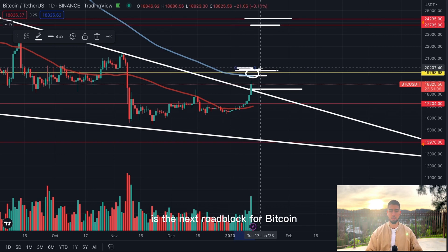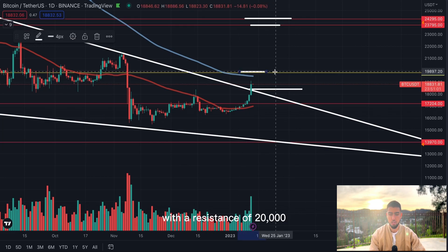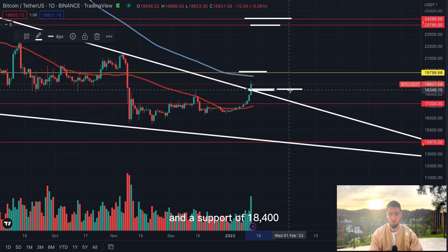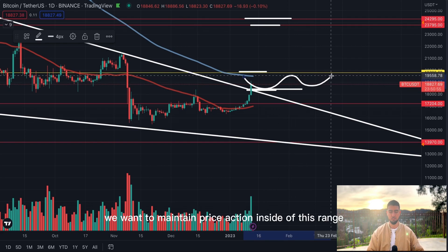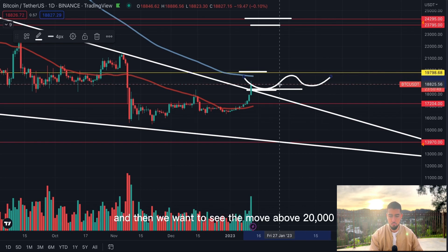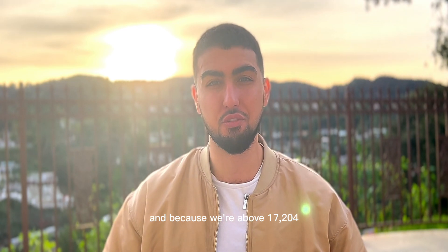Let's call it $20,000 because that's the psychological number — that right now is the next roadblock for Bitcoin to the upside. For short-term traders, Bitcoin is playing inside a range with resistance at $20,000 and support at $18,400. We want to maintain price action inside this range, potentially form a bullish flag, and then see the move above $20,000 to the real target at $25,000 — the next major volume resistance level for Bitcoin.